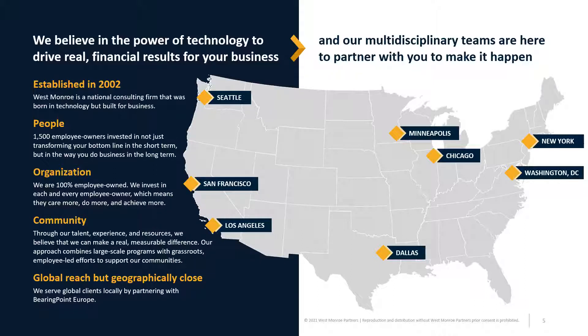We need partners like SeekOut to help us achieve these goals. The things that make us special: we're 100% employee owned — this is a key differentiator and a major reason why I joined the firm. It's more than a financial reward; it really drives our people-first culture. We also have a really strong emphasis on making a positive impact on our communities — we've done over a million dollars in pro bono project work, over 9,000 volunteer hours a year, and over $800,000 in public donations as a firm. We are a national firm with a partnership for global clients with BearingPoint in Europe.